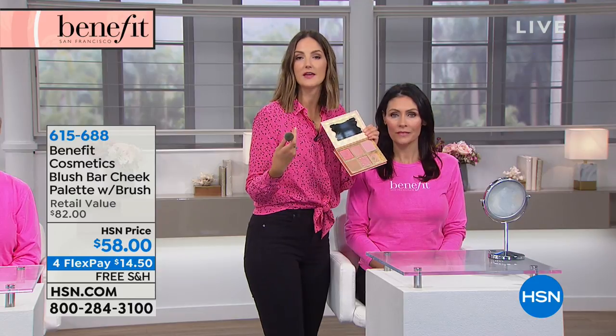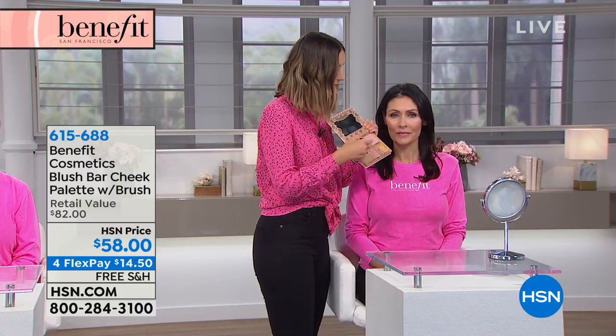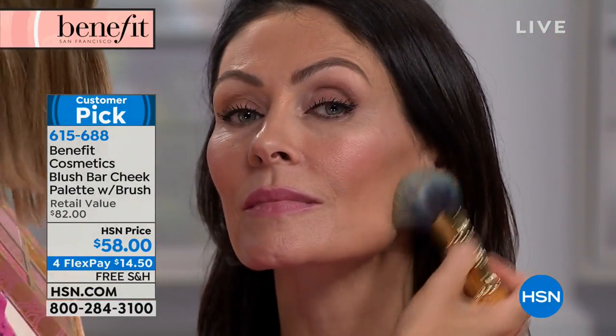People love collecting Benefit products, obviously because they like to use the makeup, but the packaging makes them feel fun and youthful. Perfect five-star customer pick. Every single review is a five-star review — thank you guys. That's a really big deal.